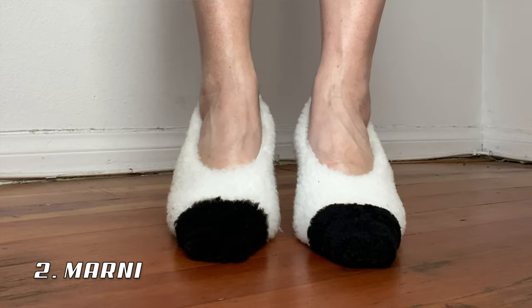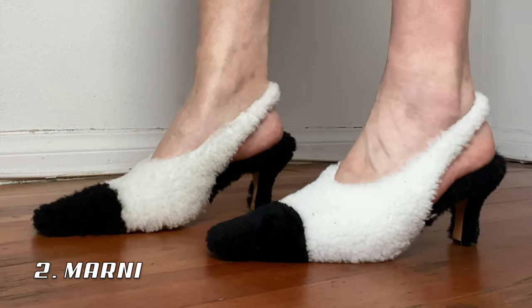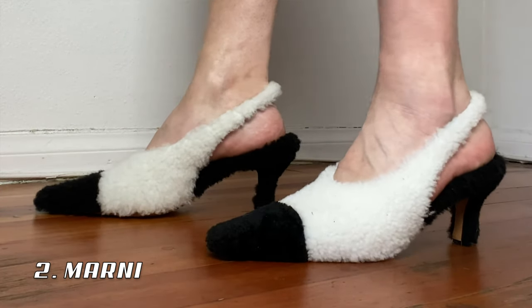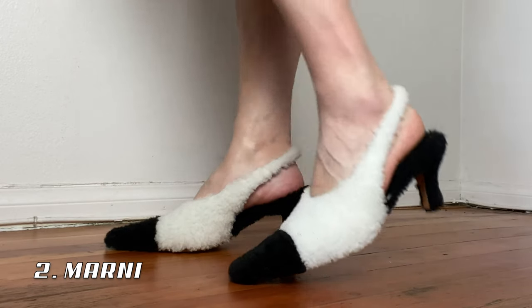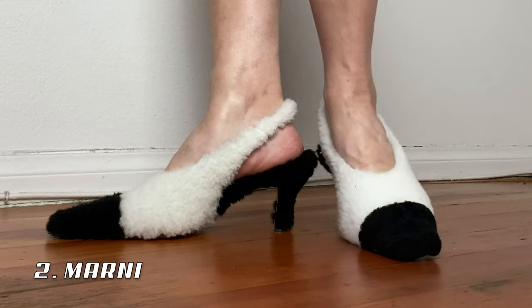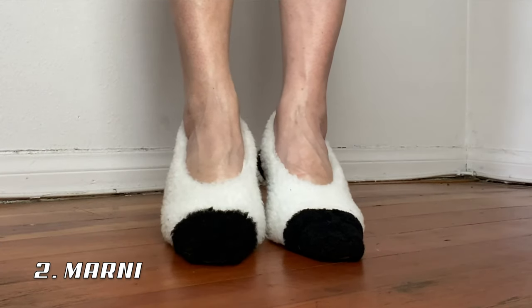Up next are these Marni shearling shoes, which also give me total Chanel vibes. There's definitely a theme of Chanel vibes but a little extra. To me these are just such a fun, interesting take on a Chanel pump — they give me a Minnie Mouse effect when I'm wearing them. They're a really cool shoe that I think is forever going to be part of my collection.